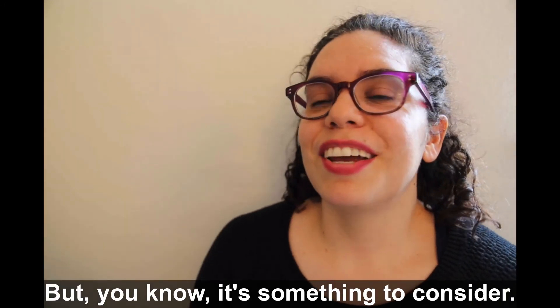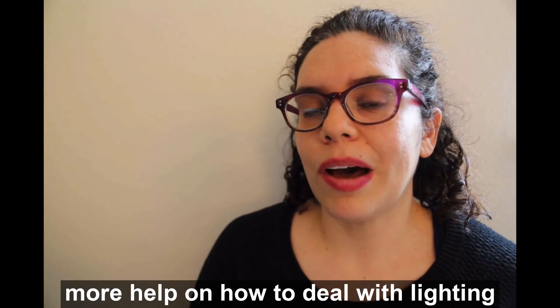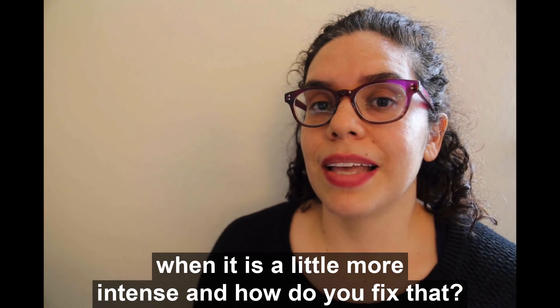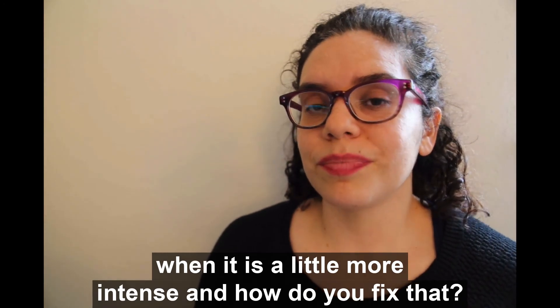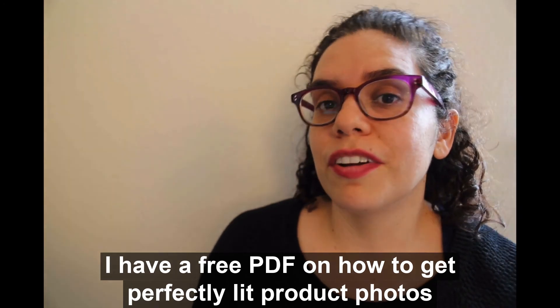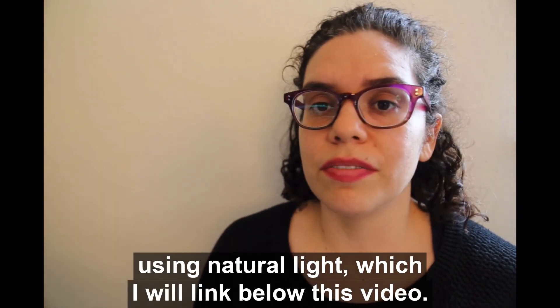If you want more help on how to deal with lighting when it is a little more intense and how to fix that, I have a free PDF on how to get perfectly lit product photos using natural light, which I will link below this video.